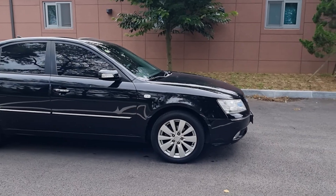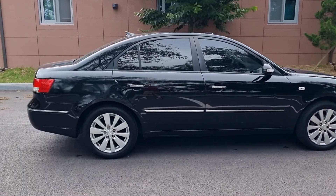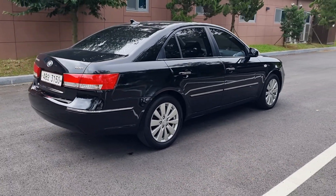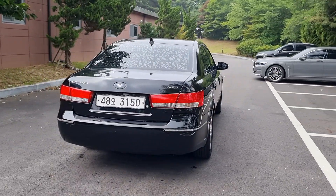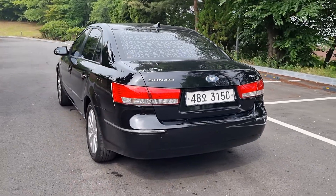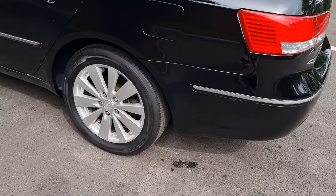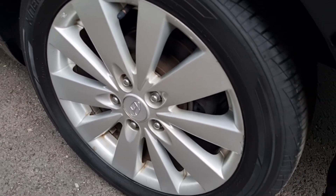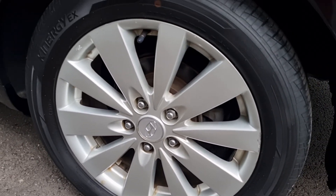This car is pretty neat. We have aluminum wheels and it's very clean with no scratches. The rim size is 17 inch.